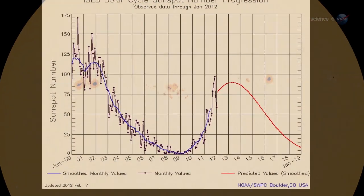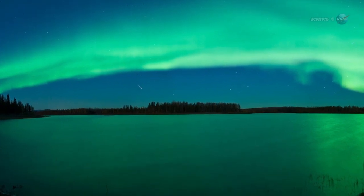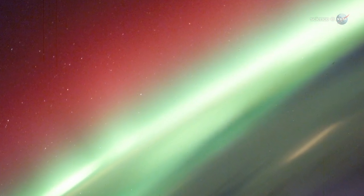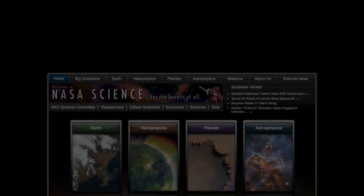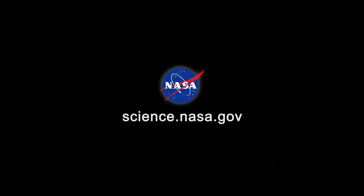Solar activity is now trending upward, with a maximum expected in early 2013. This means the greatest show on Earth, and in Earth orbit, is about to get even better. For updates and more great video from the space station, stay tuned to science.nasa.gov.